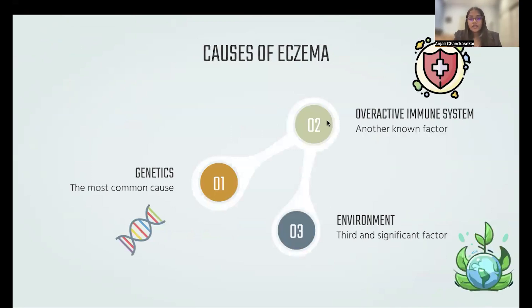The most common cause of eczema is genetics. One can be more likely to develop eczema if they have family members who struggle with any form of atopic dermatitis. Another known factor is having an overactive immune system — the skin becomes inflamed or flares up when an allergen or irritant from outside or inside the body activates the immune system. And last but definitely not least, the environment plays a big role in how severe one's eczema is. Cold weather can cause dry, flaky skin, and on the other hand, extreme heat can cause itchiness.